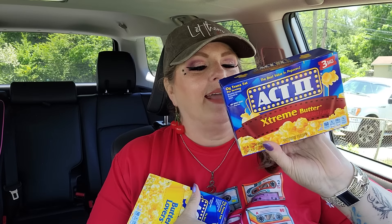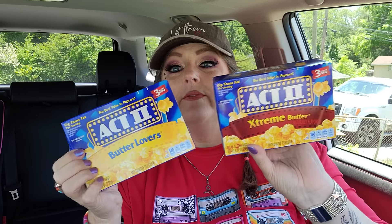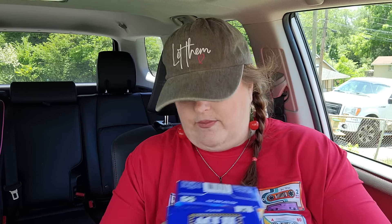I got some popcorn because I love it - it's one of my favorite things on the planet. I got one Extreme Butter Act II and one Butter Lovers - three bags each, so it's like $2.50 for a six-pack of popcorn. I could choose popcorn over chips any day. Then they have these huge Palmolive 15.2-ounce containers with 20% more free. I love Palmolive - that original smell will always take me back to being a kid.